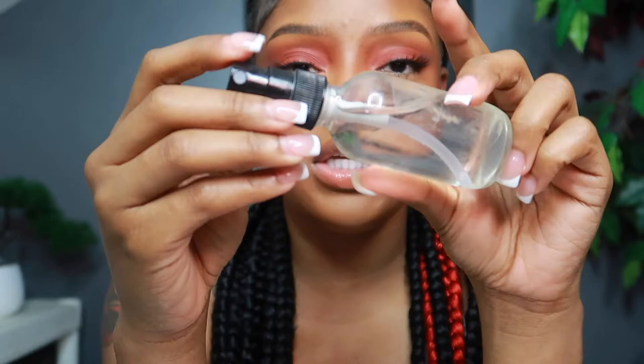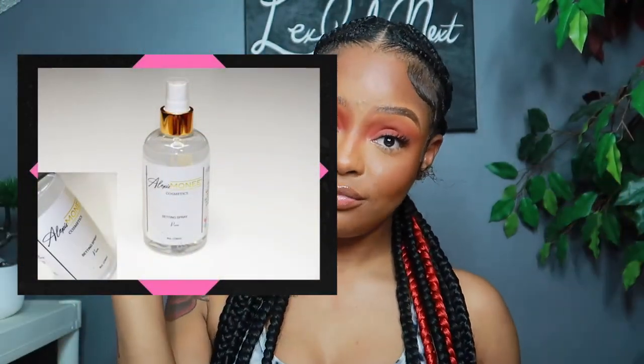A dupe for both of those setting sprays is actually my own setting spray — ten dollars. To me honestly it's better than both of them because I like a setting spray that doesn't dry too matte. I don't want it to dry back down and look powdery. I make my own setting spray and it definitely doesn't leave you looking powdery. If y'all want to purchase one of my setting sprays you can DM me on my Instagram.